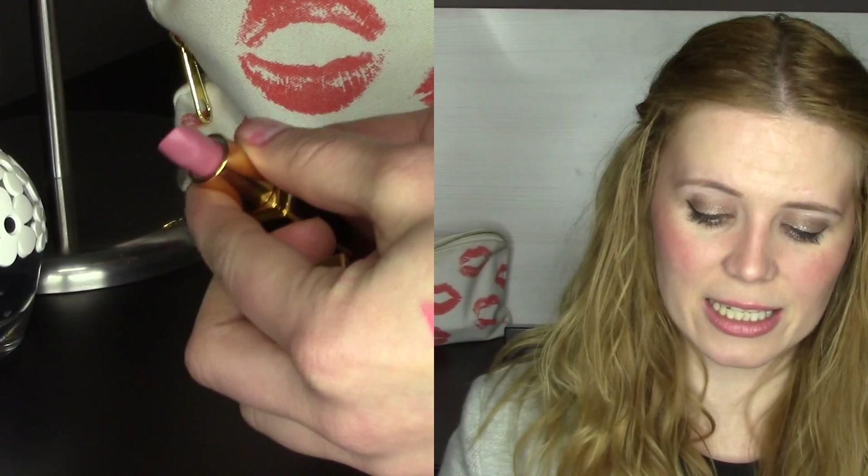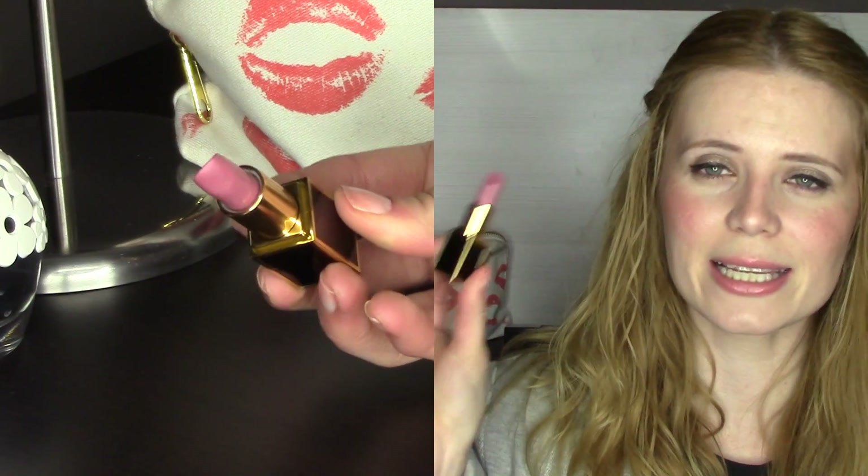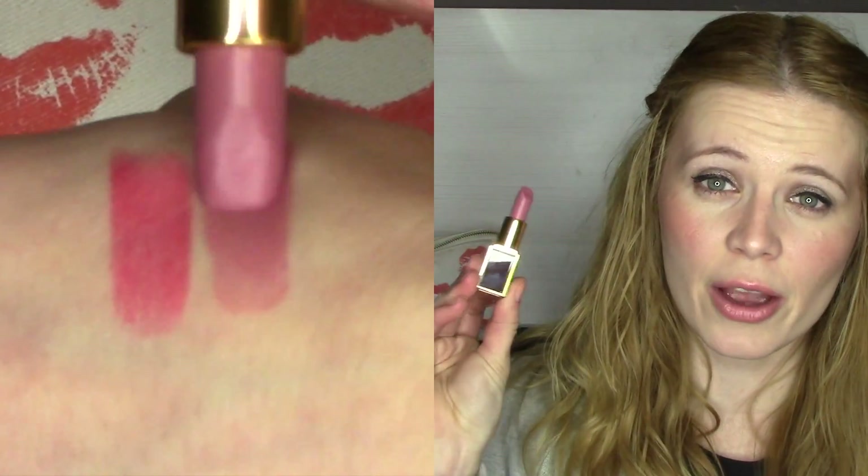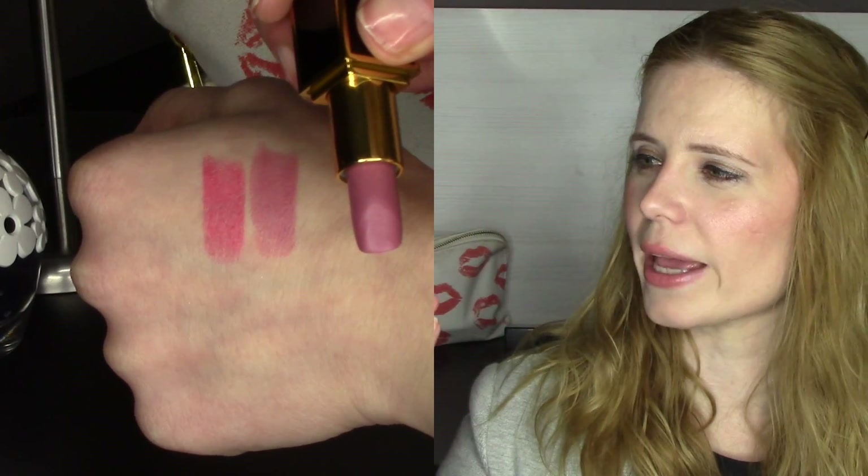The second color I picked up is called Julian. I decided to get this one because on the forum Spectra, everybody raved about it — it also sold out in a lot of places. It's a very beautiful mauve color, a cool mauve pink, and I just haven't got anything like it, so I'm very happy to have it.